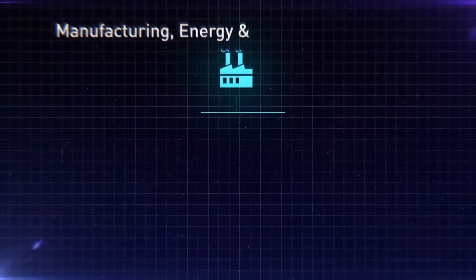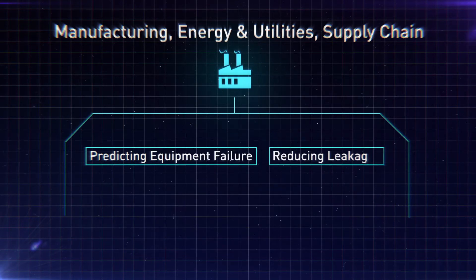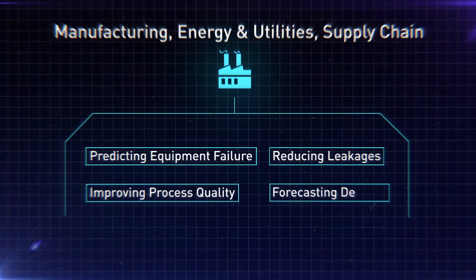In manufacturing, energy, utility, and supply chain, we address prediction of equipment failure, reducing leakages, improving process quality, and forecasting demand.